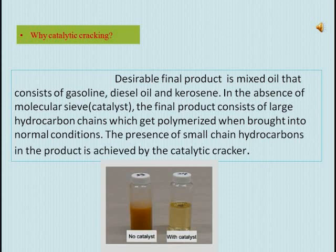But with the catalytic cracker, the catalyst inside the catalytic cracker is a molecular sieve. Due to the presence of this molecular sieve, it will permit only the passage of small hydrocarbon molecules through it. Hence, when these small hydrocarbon molecules are condensed, there is no chance for re-polymerization. Hence we get a very liquid material, as shown in the second figure. This is the relevance of the catalyst inside the catalytic cracker. The catalyst used here is zeolite.